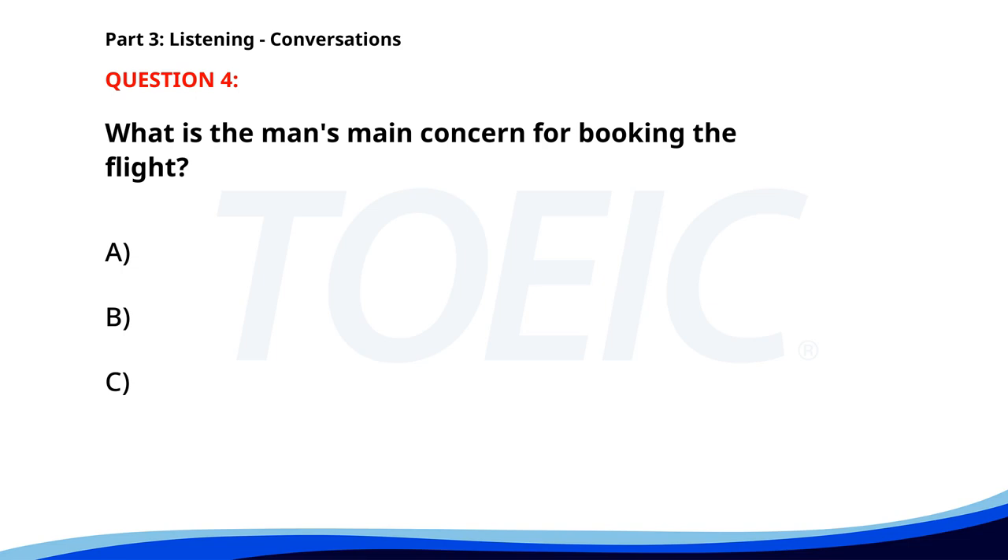The correct answer is B. The earliest flight.